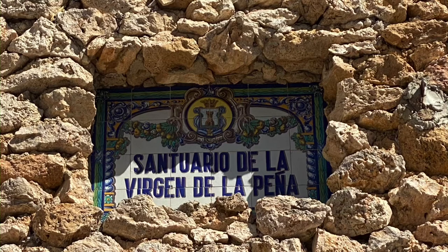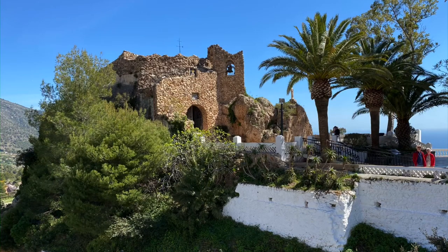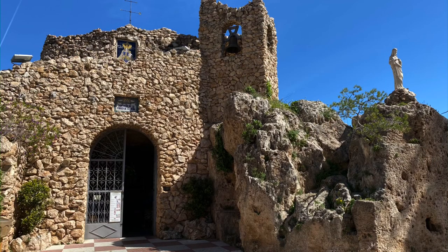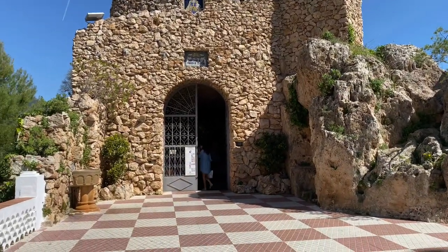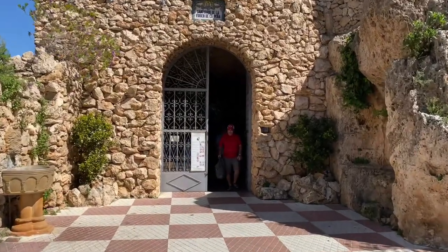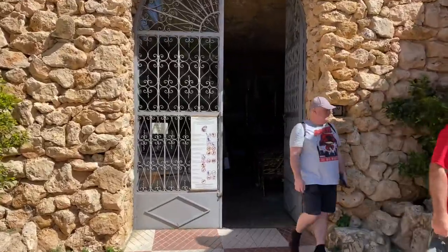This beautiful sanctuary was created by the Congregation of the Brothers of Mercy in the 16th century, near the Hermitage which is dedicated to the patron saint of Mijas. This chapel, carved out of rock, houses an image of Virgin de la Peña, the patroness of Mijas.